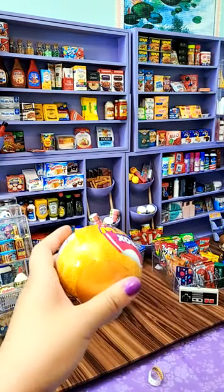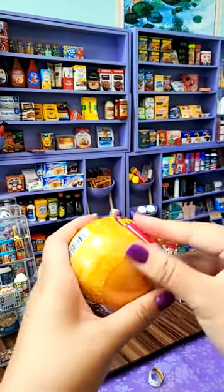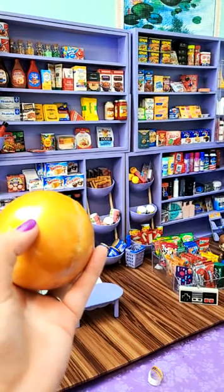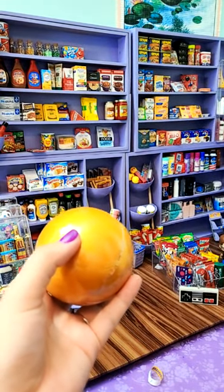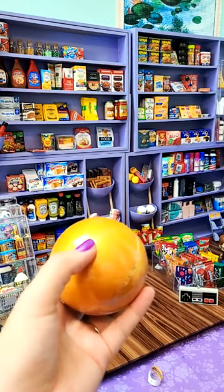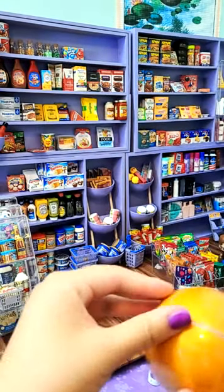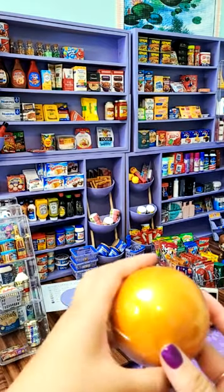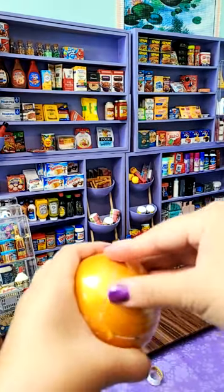Here we go — nice rip! I do sell duplicates for sure. How do I put the shelves together? They have directions on them — that's what I do. Nothing crazy.